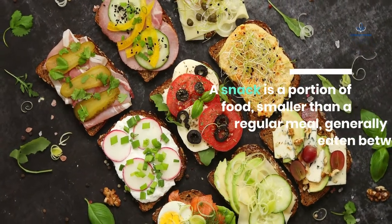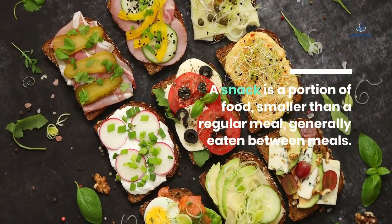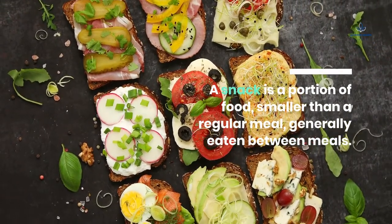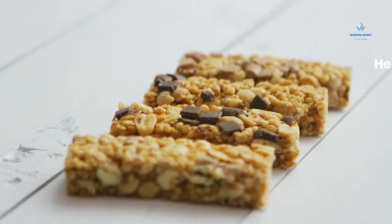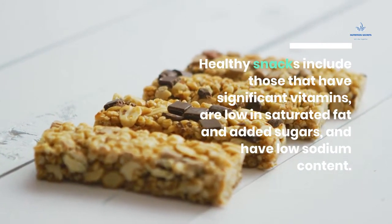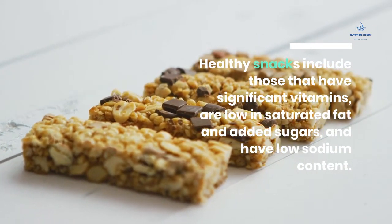A snack is a portion of food, smaller than a regular meal, generally eaten between meals. Healthy snacks include those that have significant vitamins, are low in saturated fat and added sugars, and have low sodium content.